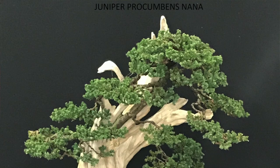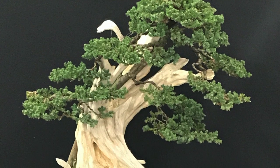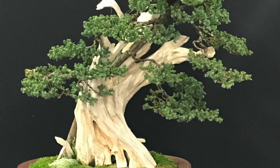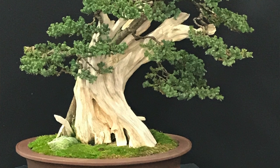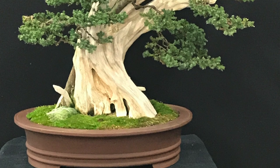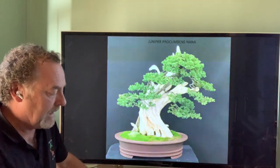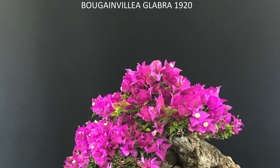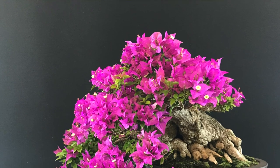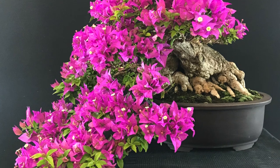This juniper — the common garden juniper, Juniperus procumbens nana — is one I've had for my entire bonsai life. I think ficus and this juniper are the two most commonly used species across this country. Bougainvillea, as we spoke about outside, is also used a lot throughout the country — a very great tree for bonsai.